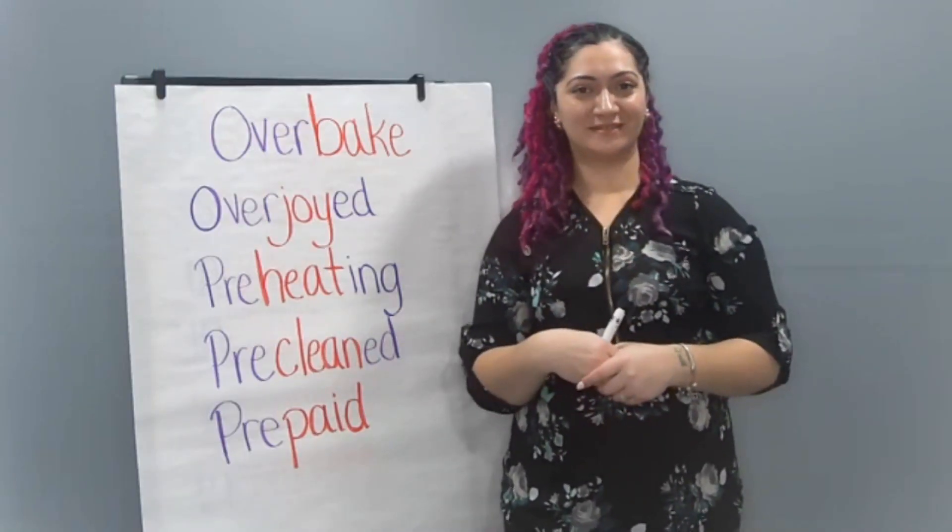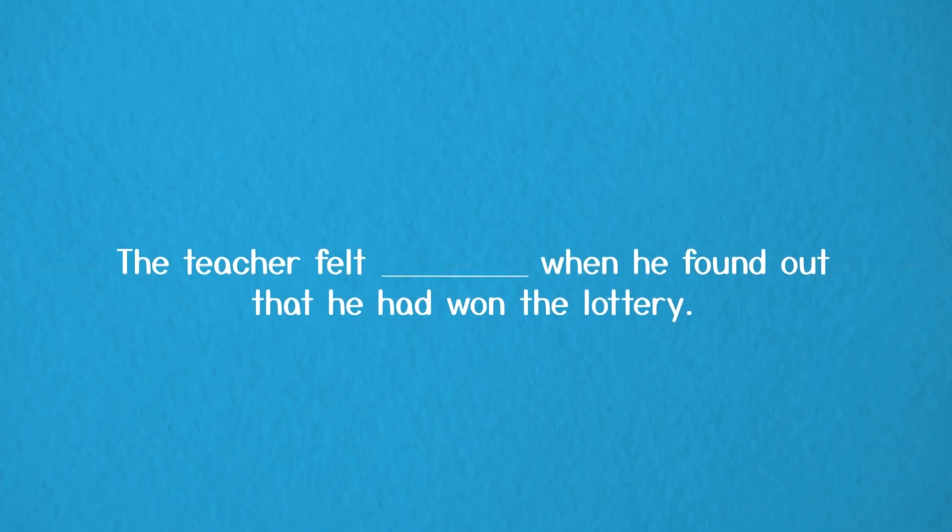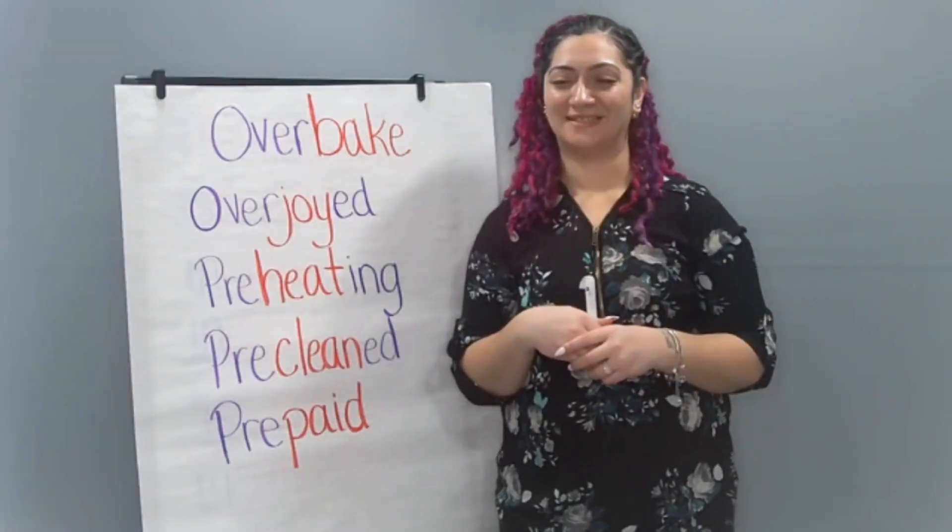Will you read the first sentence with me? The teacher felt ___ when he found out that he had won the lottery. Which one of these base words is a feeling word? How do you think the teacher might feel when they win the lottery? Did you write overjoyed? I would be shouting and jumping and hollering to win the lottery — that would be exciting. The teacher felt overjoyed when he found out that he had won the lottery.